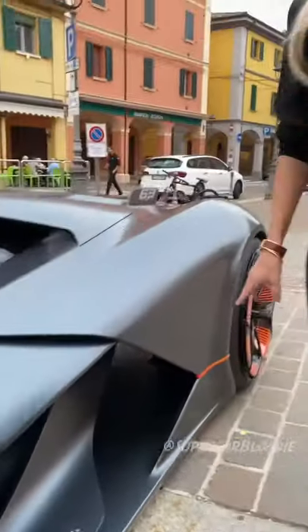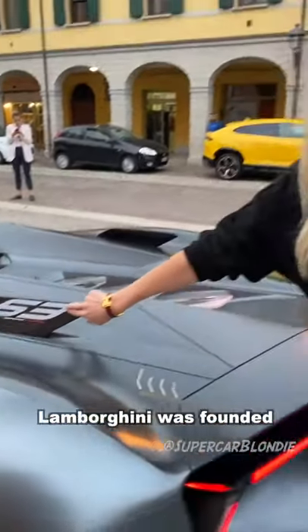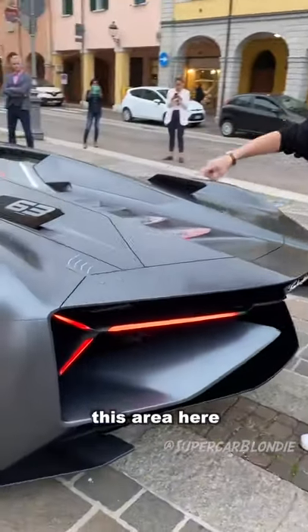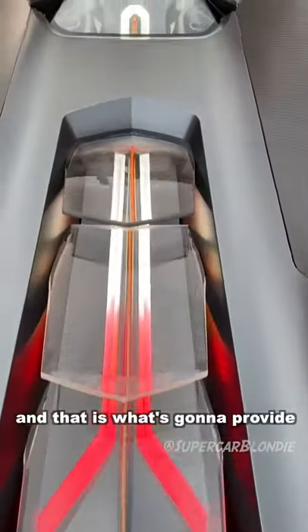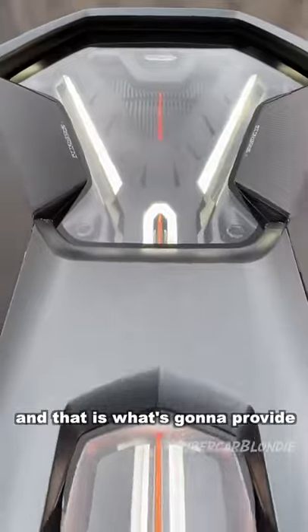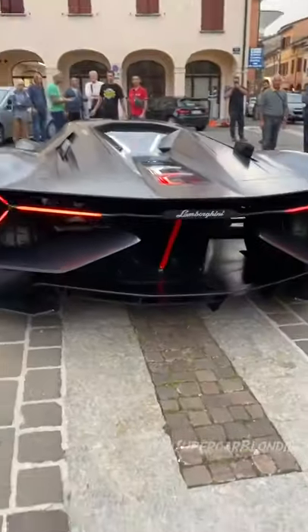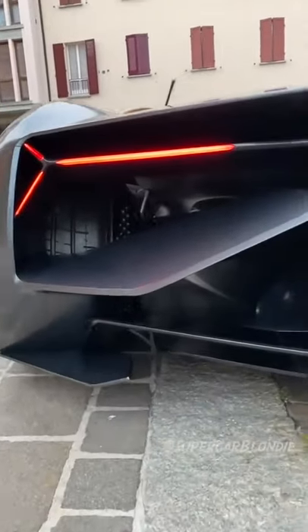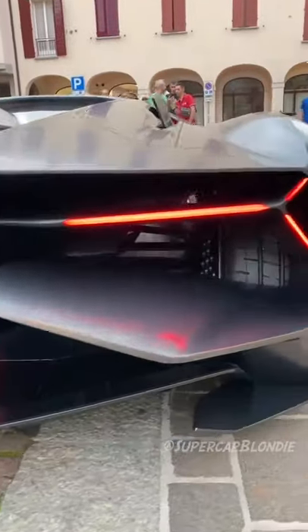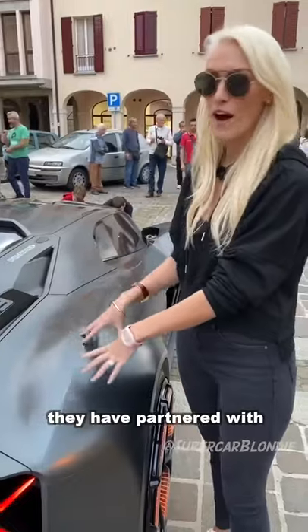The '63' marks the year that Lamborghini was founded. This area here is where the supercapacitors would be, and that is what's going to provide energy to the car. Here in the back — see how it's all open — now this is where it gets cool.